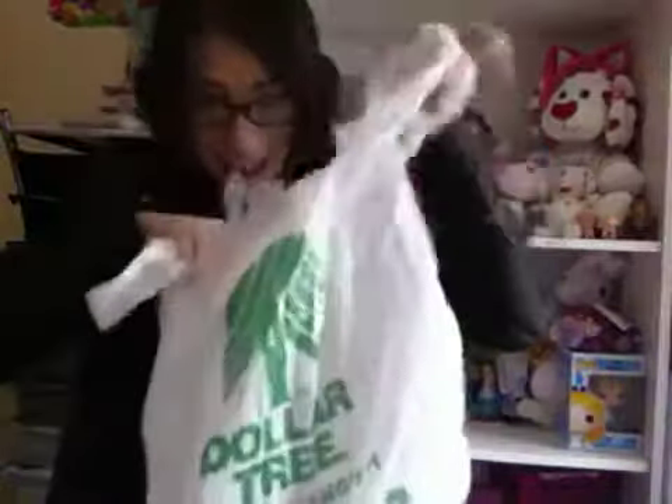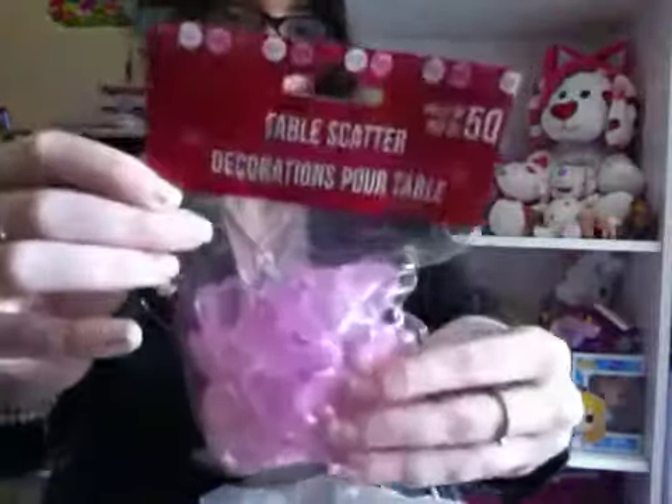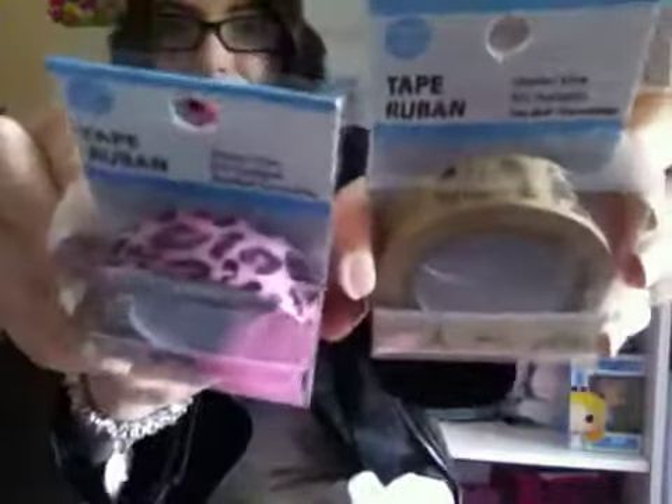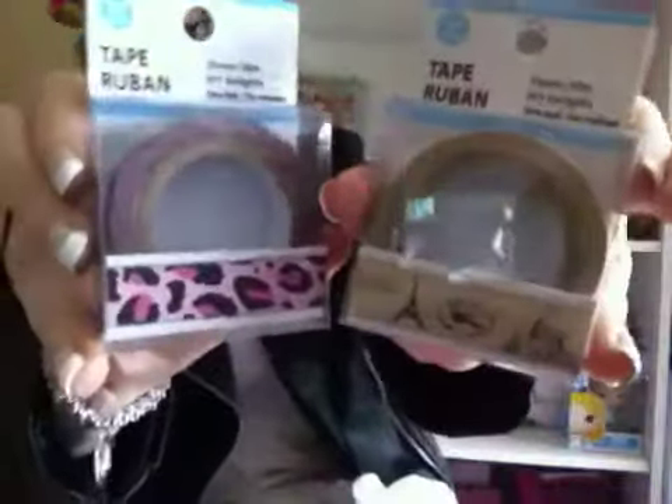Now on to Dollar Tree! I got these cute little decorative pink table scatter cards for Valentine's Day — they just came in. Here's what they look like — so cute. I like decorating with these. Then I got some deco tape in a Paris theme, which I love, and a pink kind of leopard print. Here are the two tapes.